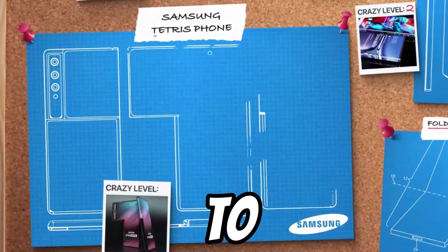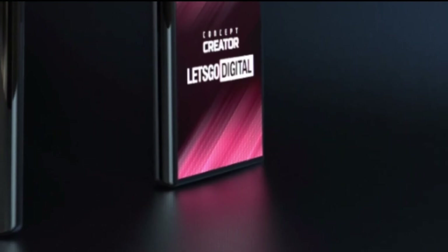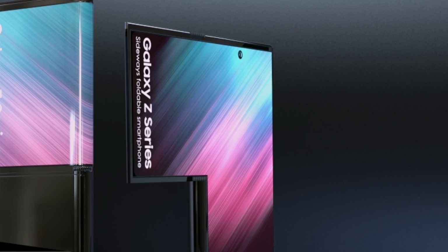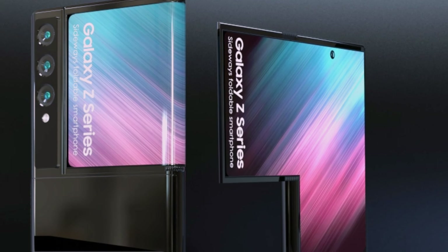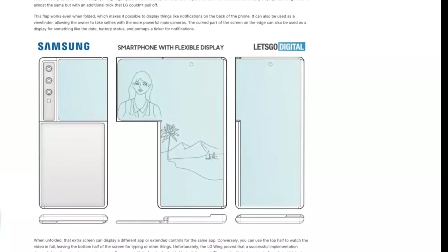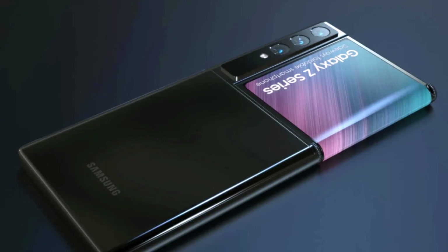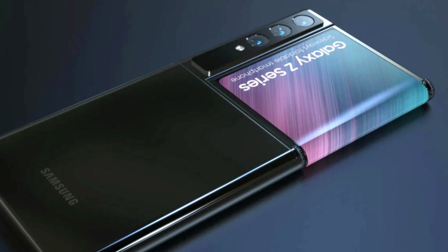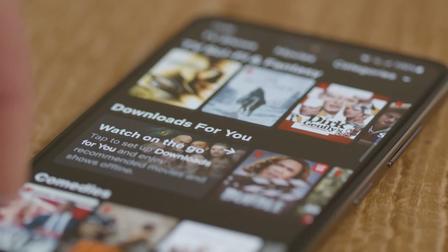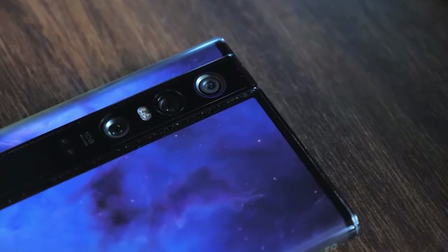Now let's move on to this Samsung Tetris phone, which is one of the craziest smartphones you have ever seen. It has a large screen on the front similar to a normal phone, except that it is much wider at the top and bends around the back. You will also get the same high-resolution, high-quality panel all the way around. The side screen is perfect for those times when you need to keep an eye on your notifications while also binge-watching your favorite TV show, so it's kind of the ideal middle ground.